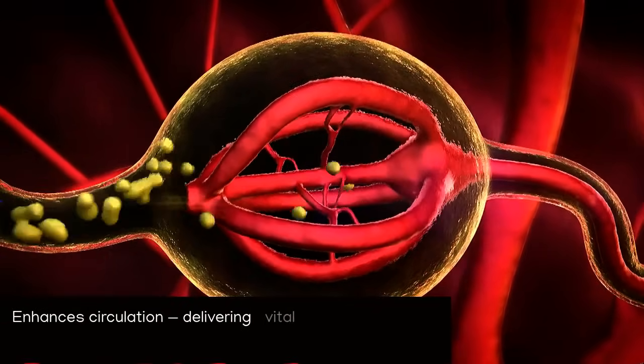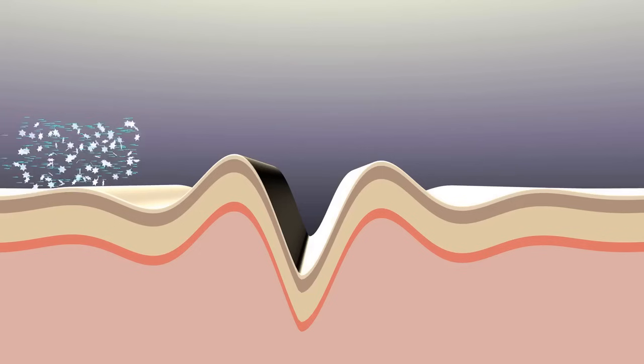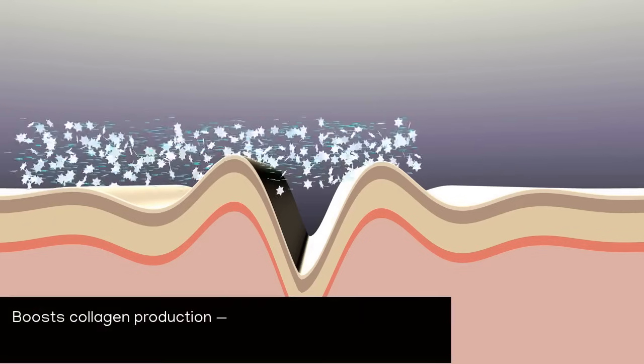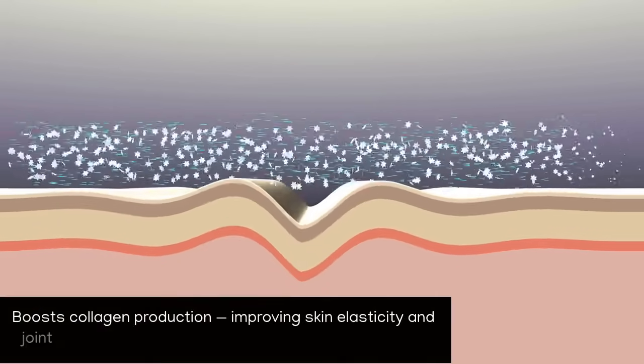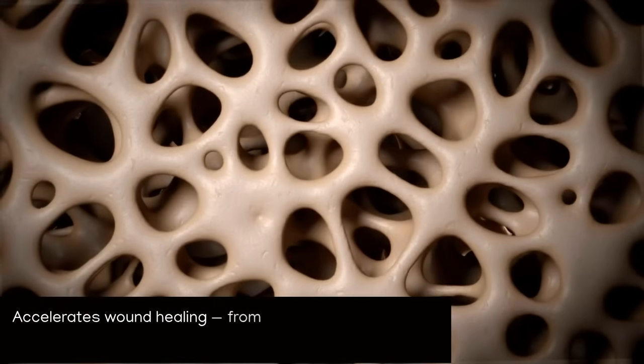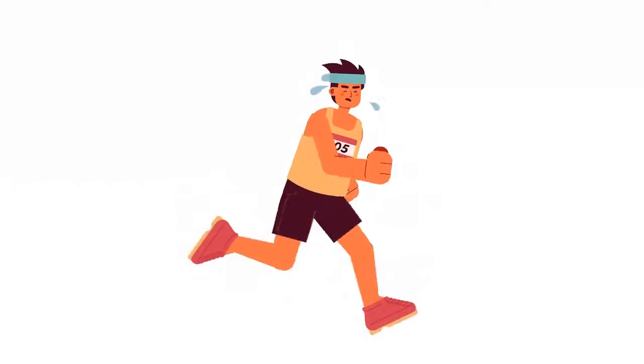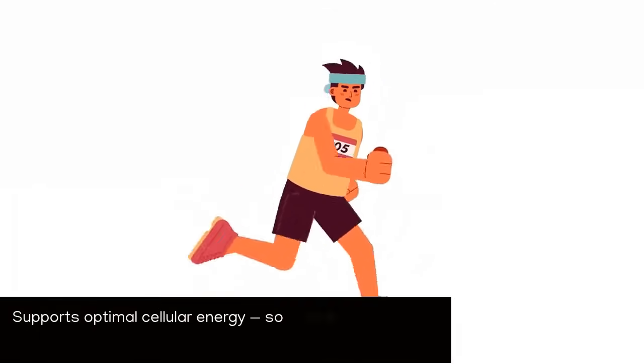Fourth, it enhances circulation, delivering vital oxygen and nutrients to every cell. Fifth, it boosts collagen production, improving skin elasticity and joint health. Sixth, it accelerates wound healing, from surgical incisions to everyday cuts and scrapes. Seventh, it supports optimal cellular energy, so your body functions at its peak.